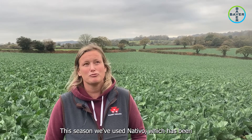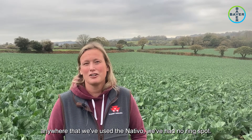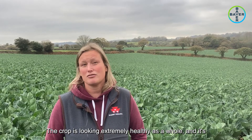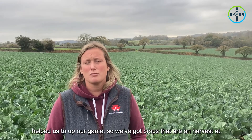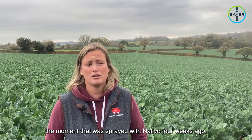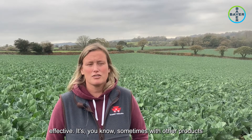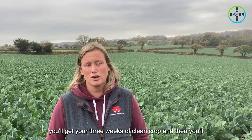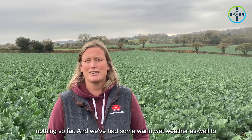This season we've used Nativo, which has been amazing - the greening effect has been brilliant. Basically anywhere we've used Nativo we've had no ring spot, the crop is looking extremely healthy as a whole, and it's just been a phenomenal fungicide for us. We've got crops on harvest at the moment that were sprayed with Nativo four weeks ago and they've been on harvest for nine days now with no sign of ring spot coming in. Sometimes with other products you'll get your three weeks of clean crop and then straight away start to see some form of infection coming in, but nothing so far - and we've had some warm wet weather to test it.